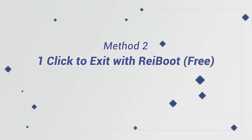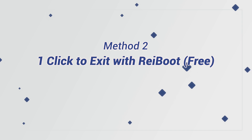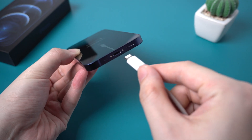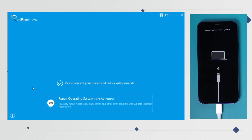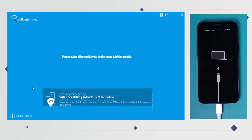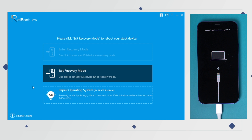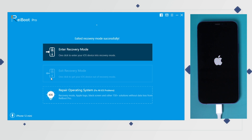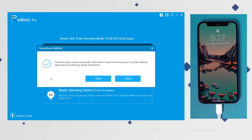If you failed, try to one-click exit with a tool called Reiboot, which is totally free. Connect your iPhone to your computer, then launch Reiboot. When it recognizes the iPhone, click on the second option — exit recovery mode. And boom, just with one click, your iPhone will get out of this issue and become normal again. This method saves your time with convenience.